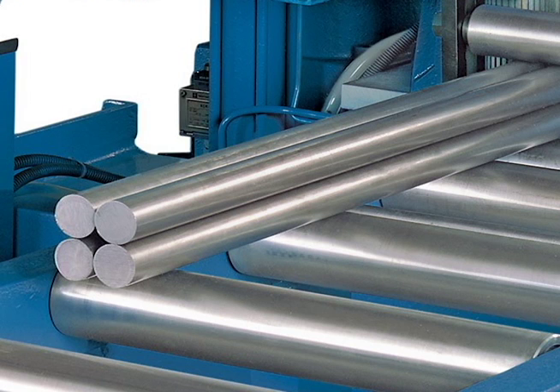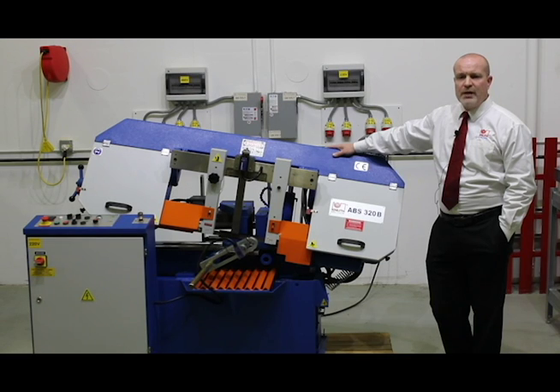A four-foot roller conveyor completes the standard equipment package included with the saw. In addition to every saw we provide, Knuth Machine Tools also provides helpful application consultation. Bandsaws are only as good as the primary tool — the bandsaw blade itself.